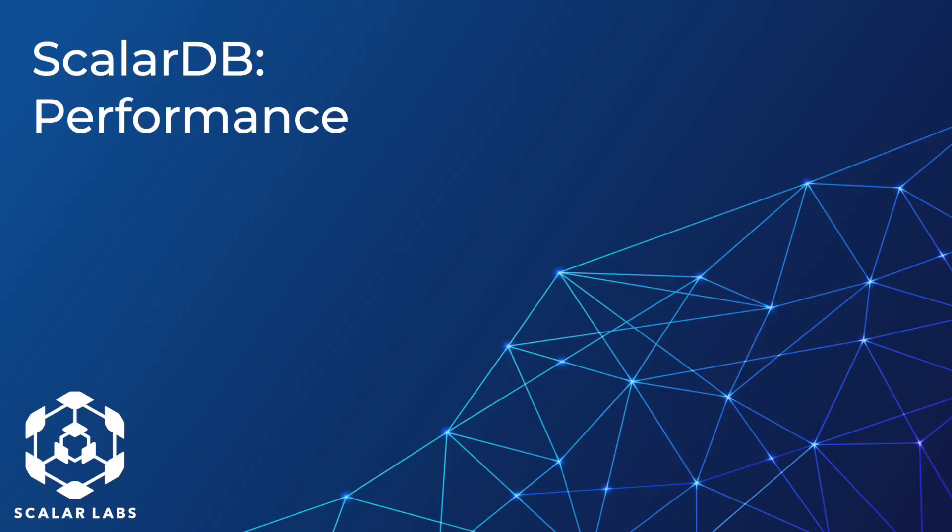Hi, everybody. This is Joe from Scalar Labs. We're getting a lot of questions about how ScalarDB performs and scales, so today we'll present an excerpt about ScalarDB's performance and scalability from our CTO Hero's presentation from the VLDB conference. Please enjoy.